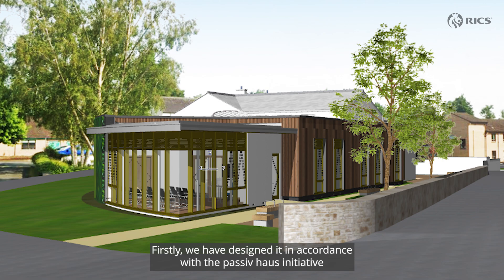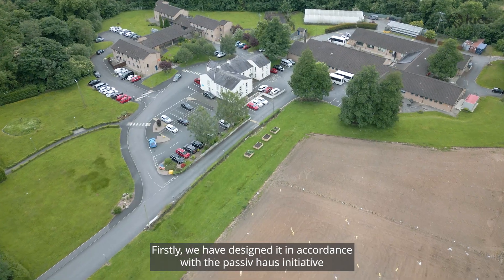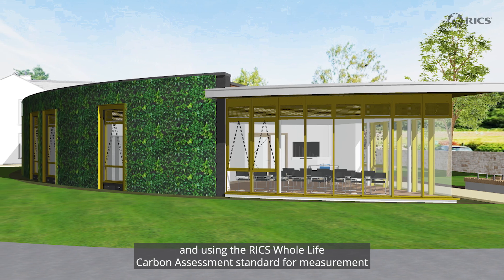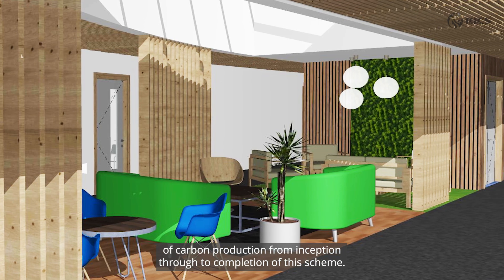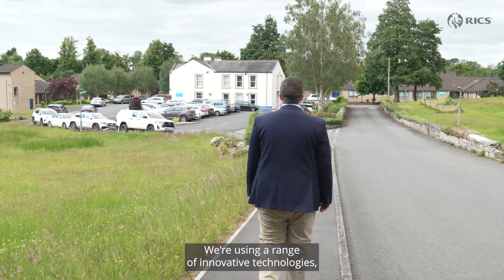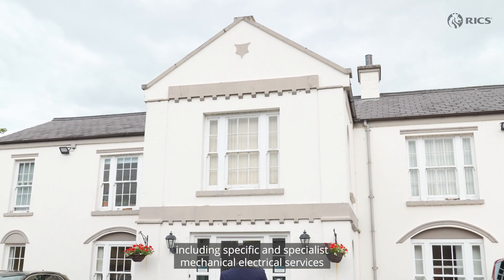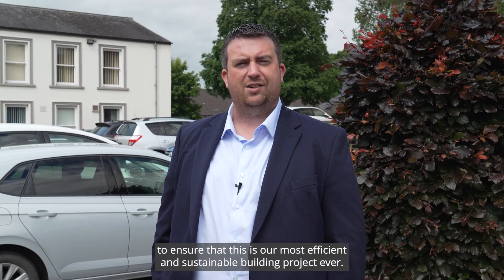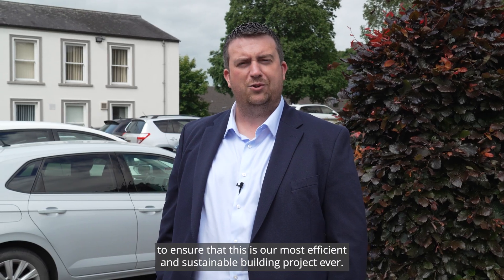We have designed it in accordance with the Passive House initiative and using the RICS whole life carbon assessment standard for measurement of carbon production from inception through to completion of this scheme. We're using a range of innovative technologies, including specific and specialist mechanical electrical services and a high level of insulation to ensure that this is our most efficient and sustainable building project ever.